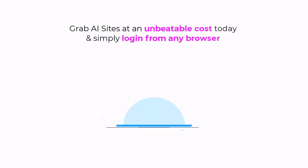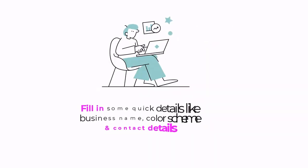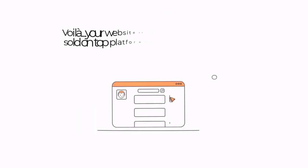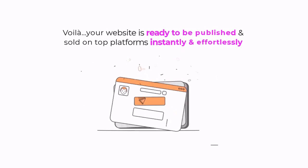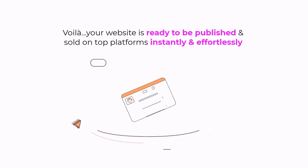Step one: grab AI Sites at an unbeatable cost today and simply log in from any browser. Step two: fill in some quick details like business name, color scheme and contact details. Step three: voila — your website's ready to be published and sold on top platforms instantly and effortlessly.